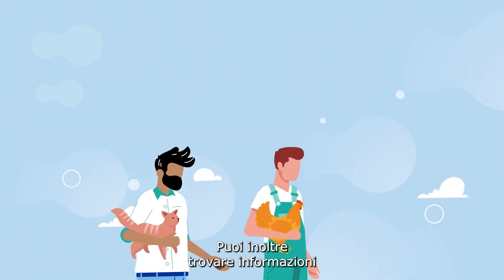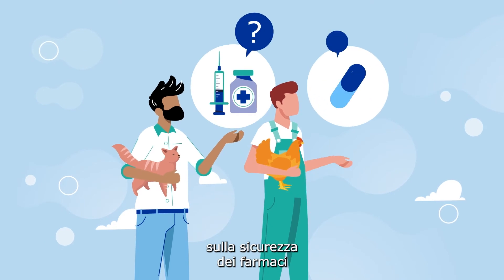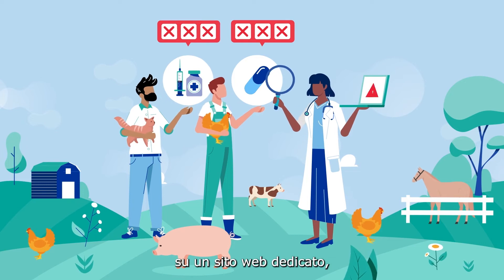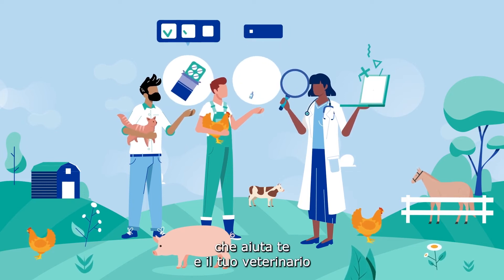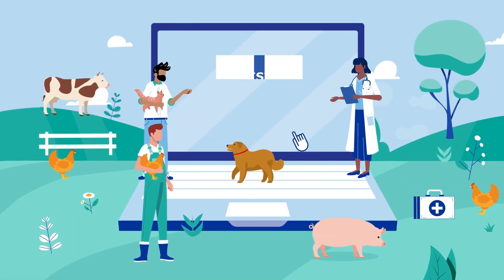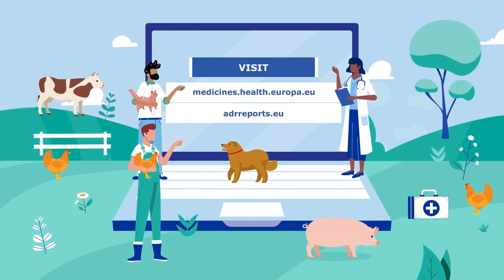You can also find information on the safety of medicines and look up reported suspected side effects on a dedicated website, helping you and your vet to protect animals' health. Visit medicines.health.europa.eu and adrreports.eu.